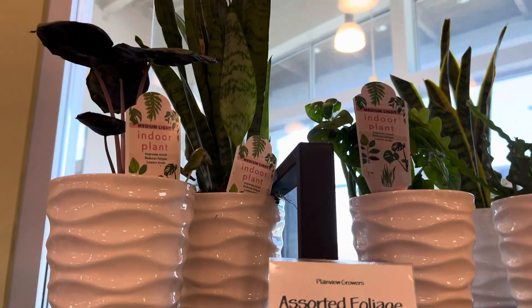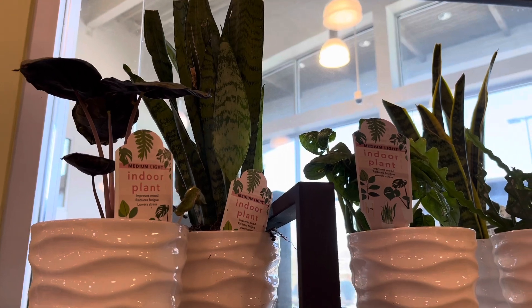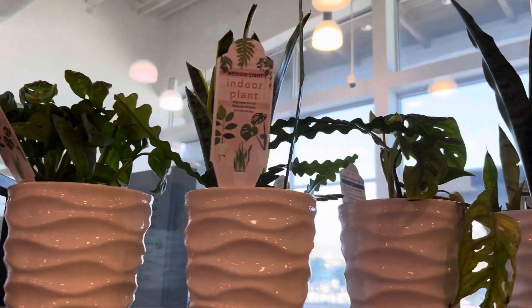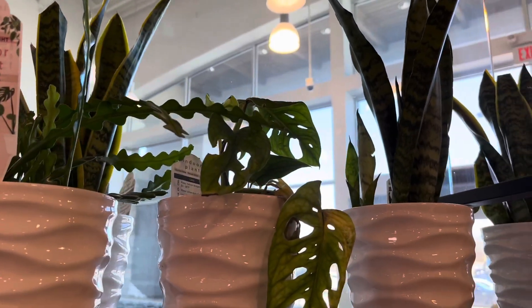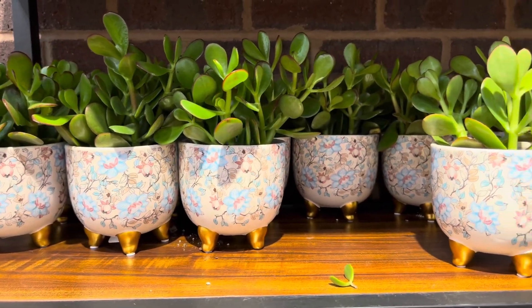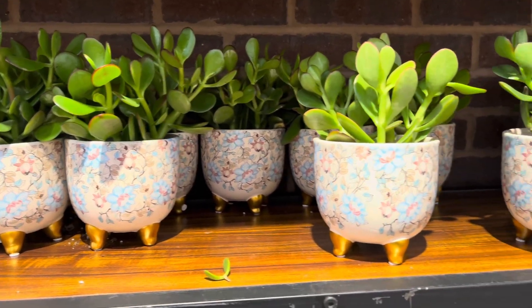Inside their store, they have a variety of 4-inch pots that have snake plants, rickrack, cactus, and monsteras in them. These pots here are very pretty. Inside of them are jade plants.